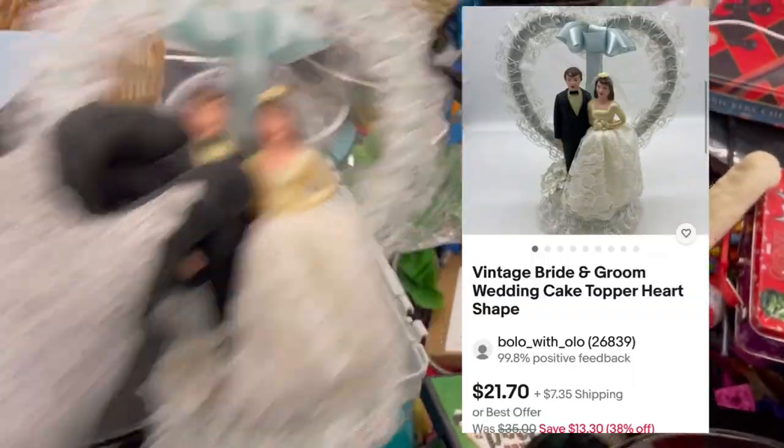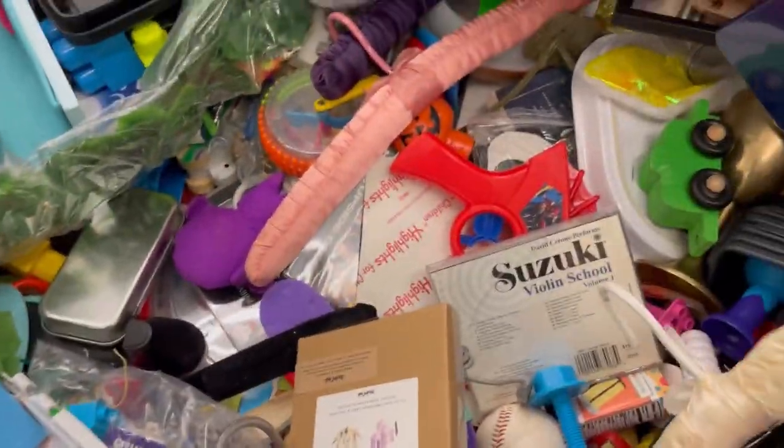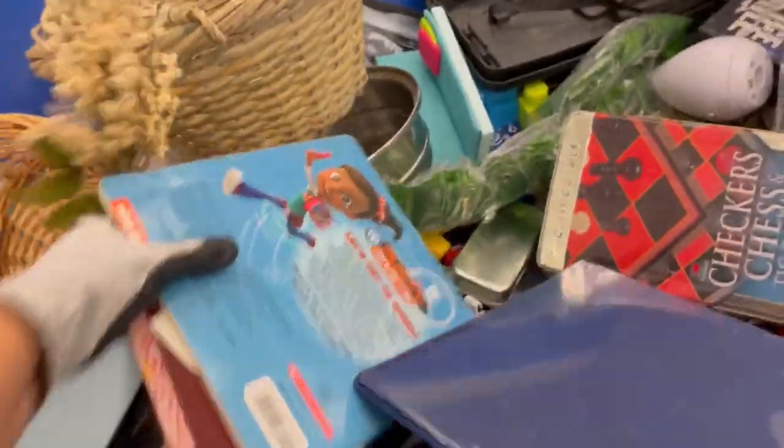The Ken doll that I just showed — since I got my screen shares popped up — that guy sold for $12 plus shipping, so super excited to move that one quickly.